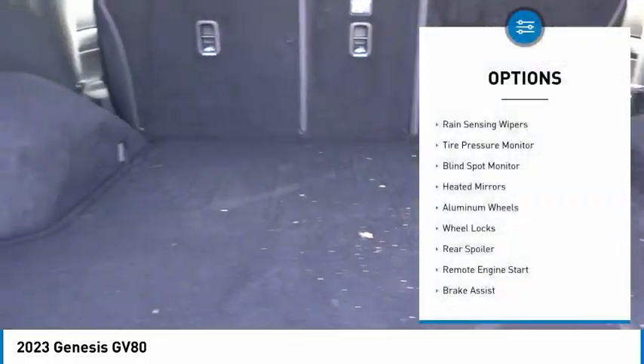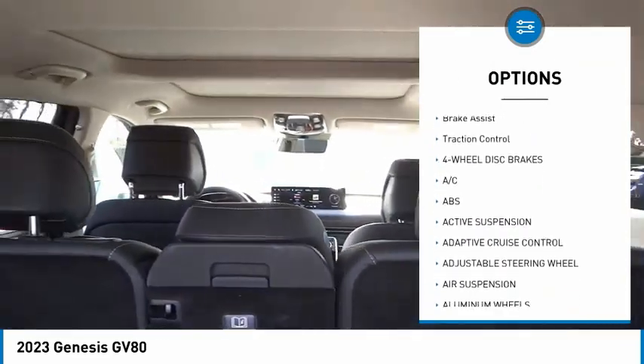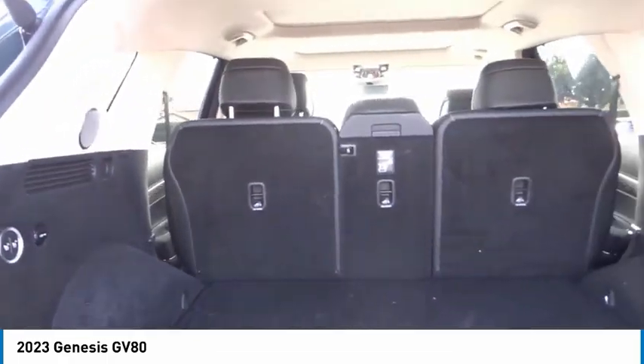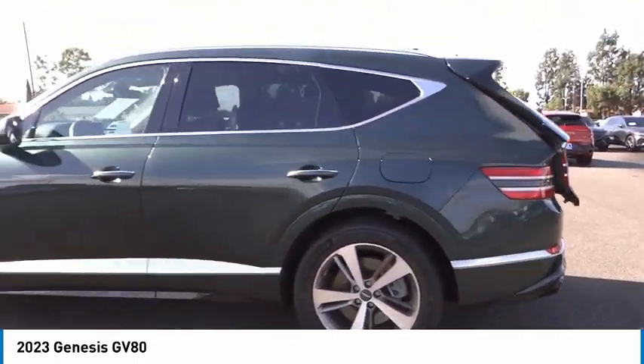Here are some of this vehicle's great options: rain sensing wipers, tire pressure monitor, blind spot monitor, heated mirrors, aluminum wheels, wheel locks, rear spoiler, remote engine start, brake assist, and traction control. Wouldn't you look great in this vehicle? Stop in today and see for yourself.